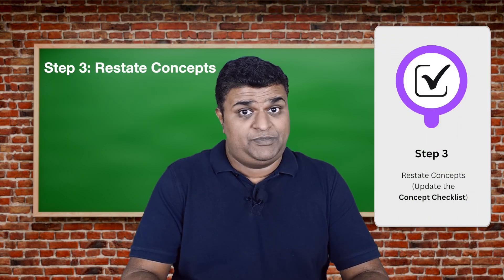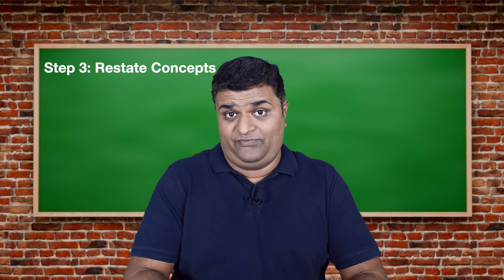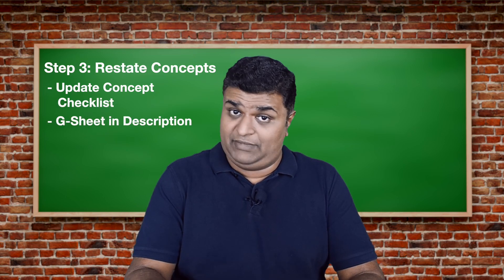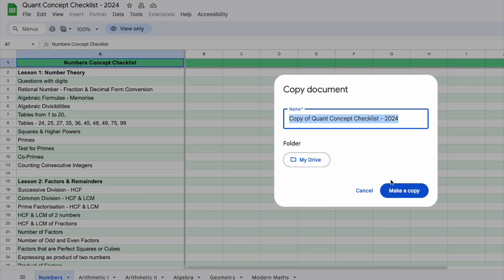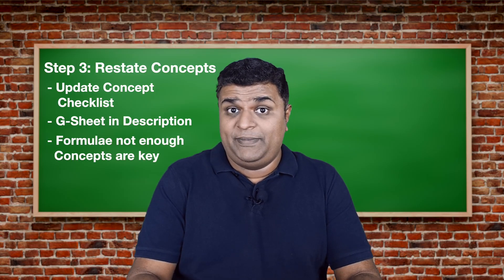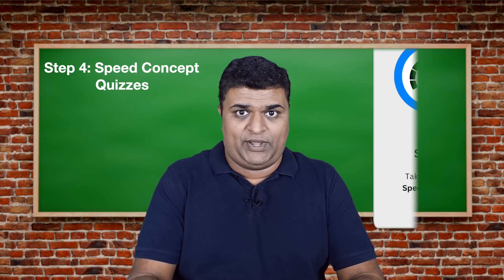Step three: once you watch my concept video, you should try to restate the concepts in your own way and fill them into the concept checklist. I've shared the entire concept checklist as a Google Sheet — you can find it in the description below. It's a read-only sheet, so duplicate it on your Google Drive and start filling it up. Remember, formulae booklets alone are not enough — you also need to know how to apply these formulae correctly.